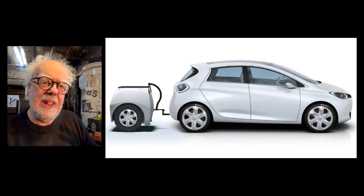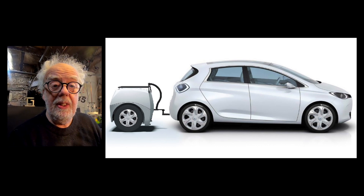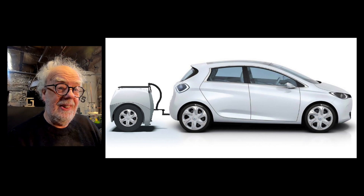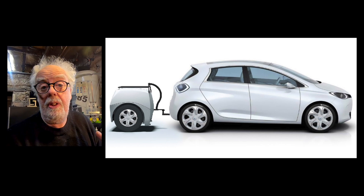Problem number one: no electric vehicle lets you charge it while it's in motion. So how is that going to work? Well, they've bypassed that circuit. They've done tests with the Renault Zoe, which is Europe's most popular electric vehicle. And with a special hitch on the back, it lets you basically use the 60 kilowatt trailer to extend the range of your Zoe.